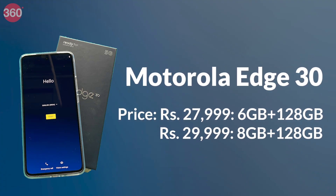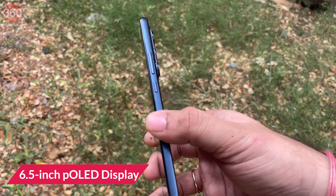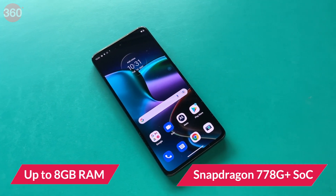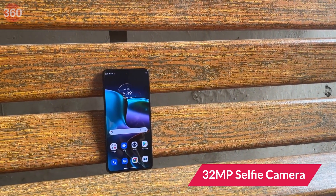Next up this week, the Motorola Edge 30 was launched in India. This is a mid-range smartphone with a 6.5-inch P-OLED display, Snapdragon 778G Plus SoC and up to 8GB of RAM. For cameras, it gets a 50-megapixel triple rear camera setup and a 32-megapixel selfie shooter.